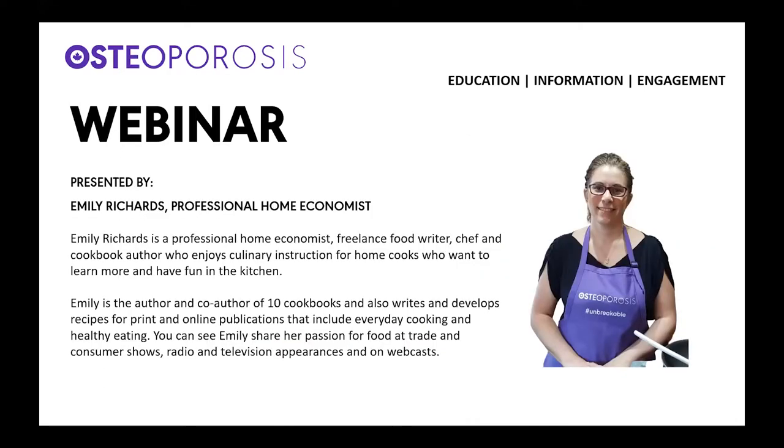I would like to introduce our cook today, Emily Richards, who's a professional home economist, freelance food writer and chef, and cookbook author who enjoys culinary instruction for home cooks who want to learn more and have fun in the kitchen. Emily is the co-author of 10 cookbooks, and she also writes and develops recipes for print and online publications that include everyday cooking and healthy eating. She can be found on TV, radio, and webcasts just like this one. Please welcome Emily.